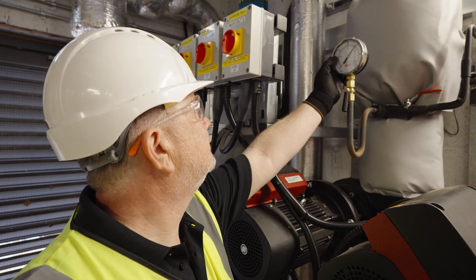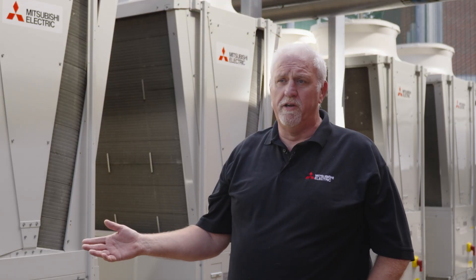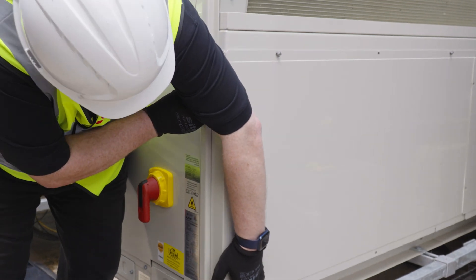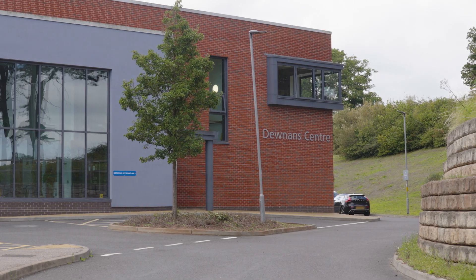All the parts are kept at our Milton Keynes base, so there's a 24-hour delivery — if there was any breakdown we can be fixing it by the next day. It's early days and we've yet to see the savings that can be made, but I am hopeful that there will be significant savings as a result.